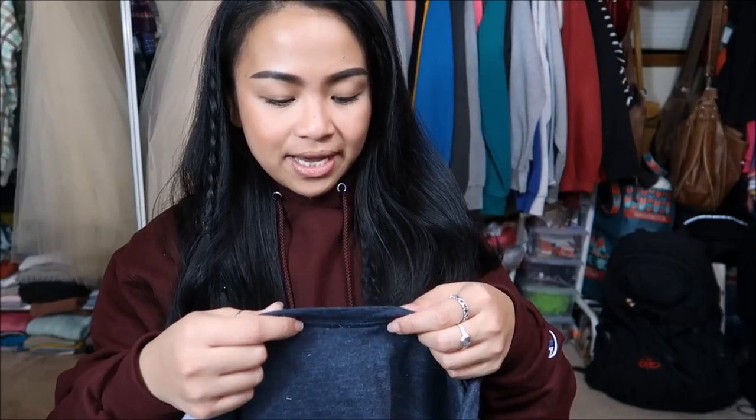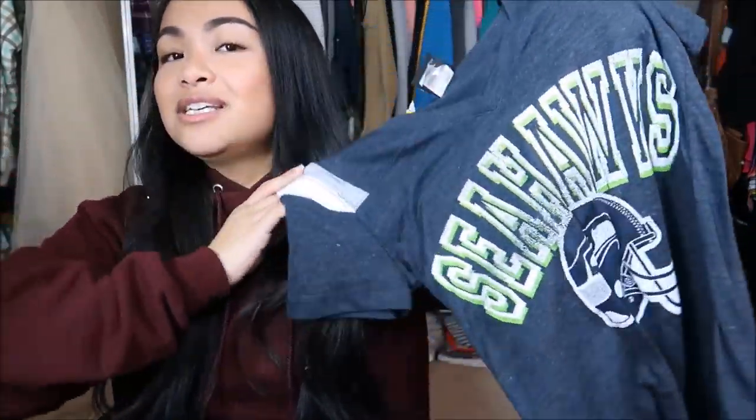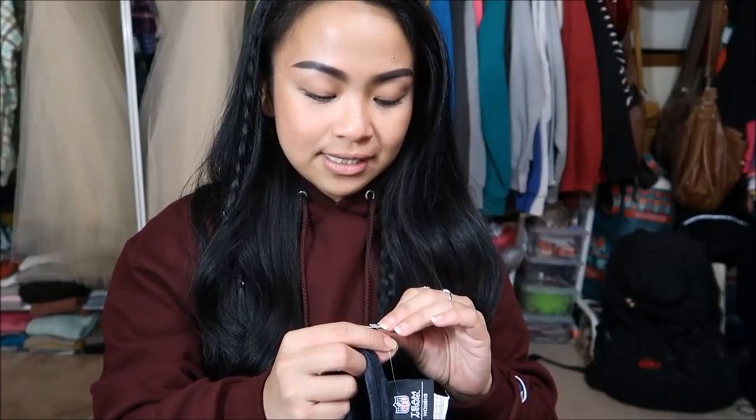The next thing I have is by NFL in a size medium — just this cool Seahawks t-shirt. I just really liked it; I can never have enough Seahawks t-shirts. Originally $4.99, yellow tag, so I got it for $1.25.